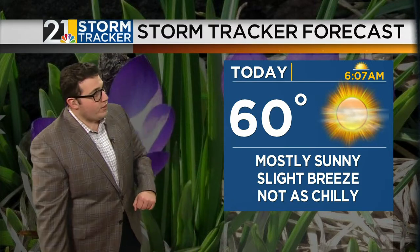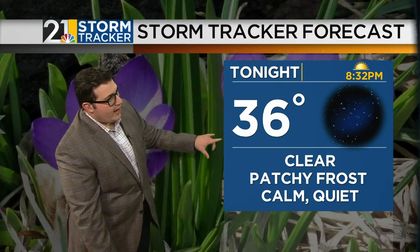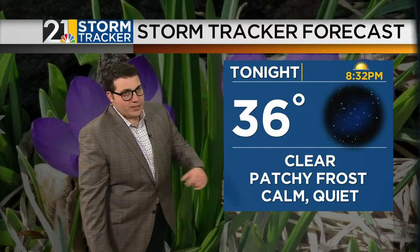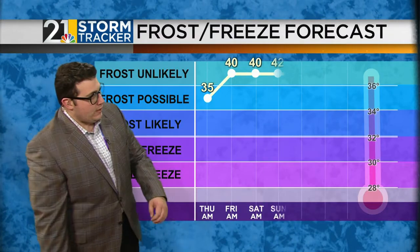We'll call it mostly sunny with a slight breeze, and not as chilly compared to the previous couple of days. Tonight, 36 degrees — we're still going to worry about patchy frost, but it is going to be clear. Sun will set south of the 8:30 time frame.